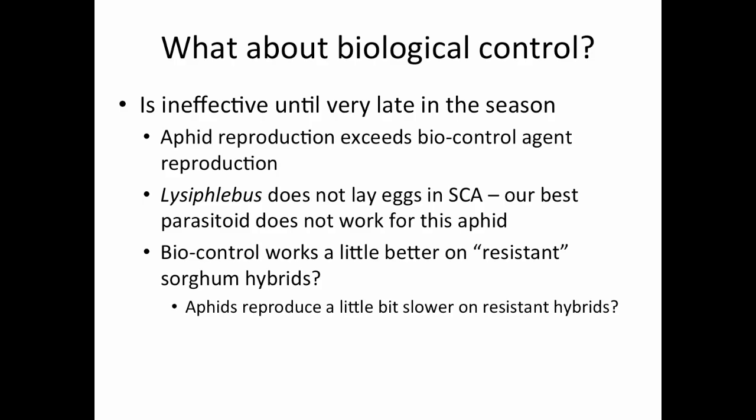It may keep us from making two applications where we might make one, but with the sugarcane aphid, what we've found is that it is ineffective until very late in the season. Those predator and parasitic populations don't build up until late in the season, and by then the populations have already exceeded a threshold.